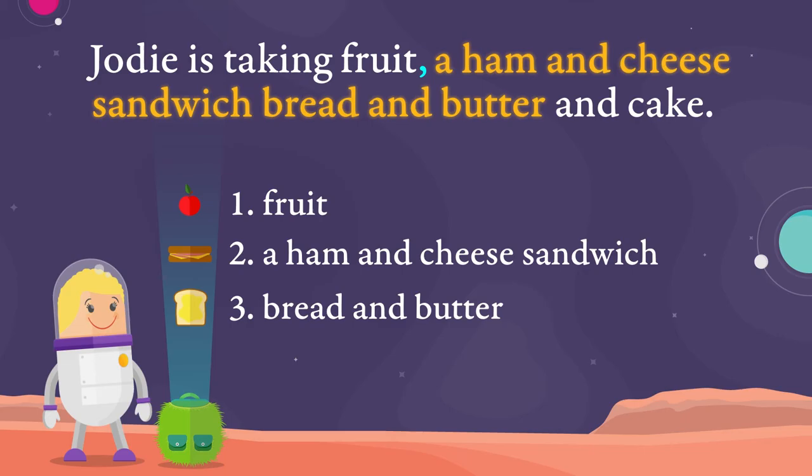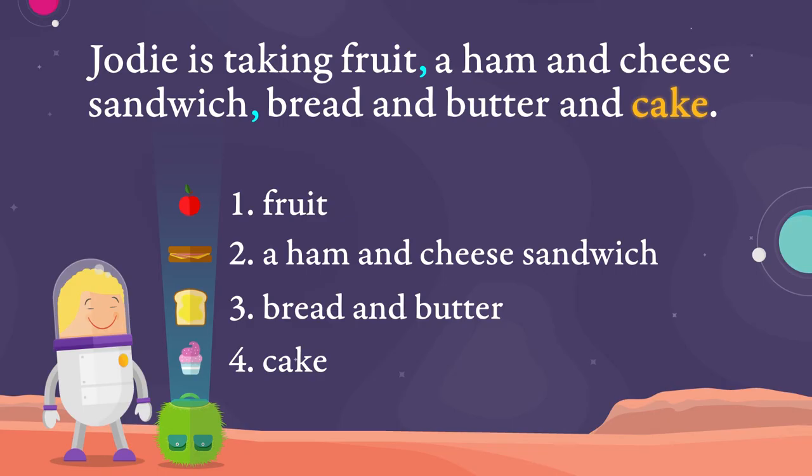We need to separate the ham and cheese sandwich and the bread and butter by putting a comma here. Jodie's last item is cake. Usually the word AND does the job of separating the last two items in a list. However, in this example, it's confusing because we have two ANDs at the end of the sentence.